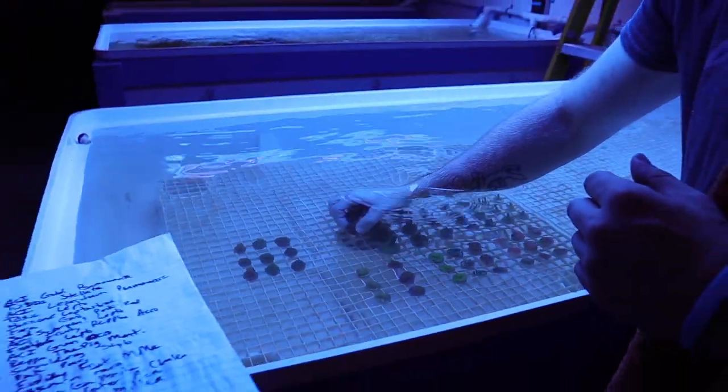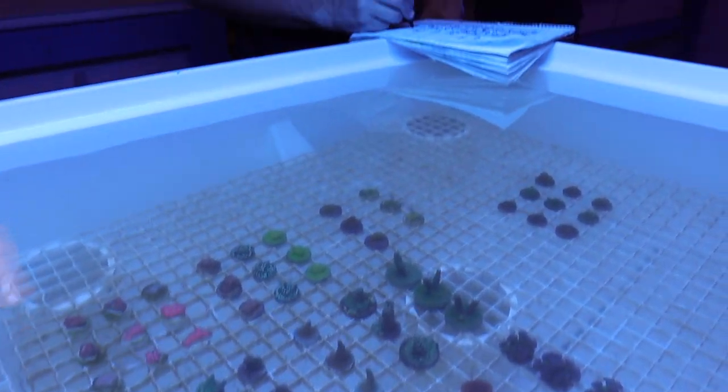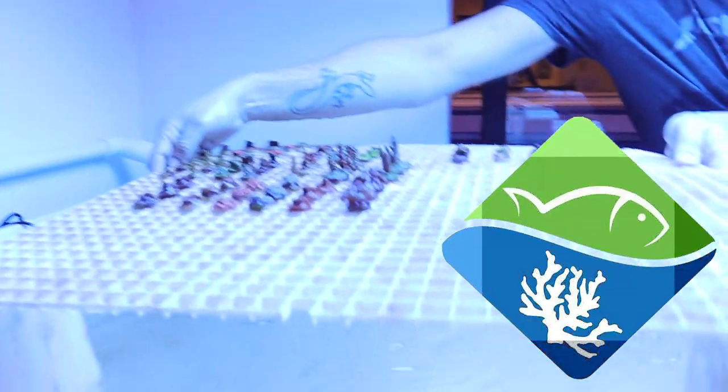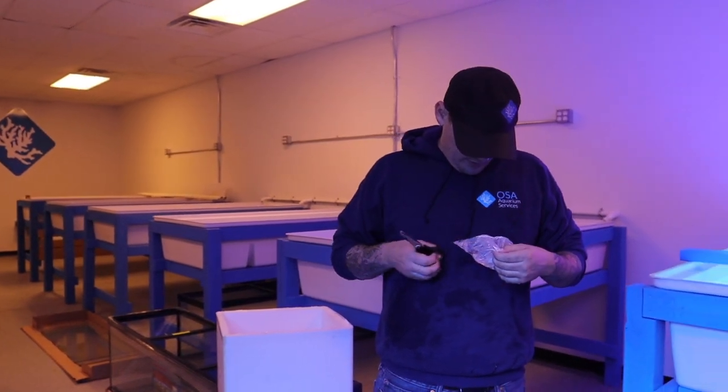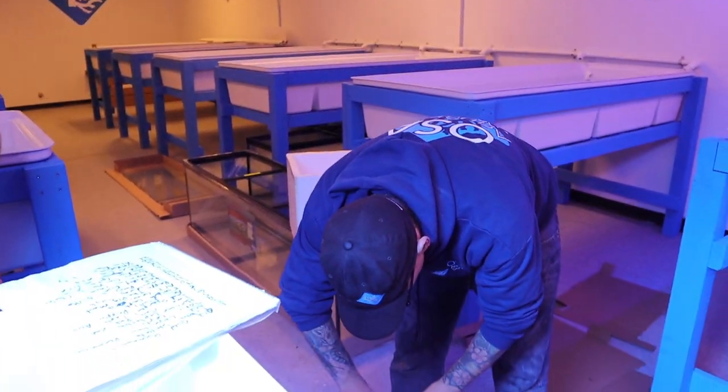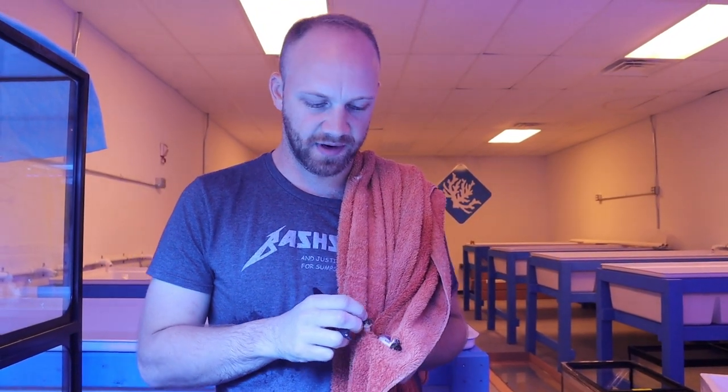Thank you for watching another episode of what we're doing here at the Ocean Sea Aquaculture Coral Research Laboratory. We got Chris, we got Scott here at the OSA aquaculture facility. This is our first shipment of corals that we have decided to put into the farm. These are farmed corals from ACI Aquaculture, so what better than to put farm corals into the farm for the first time.